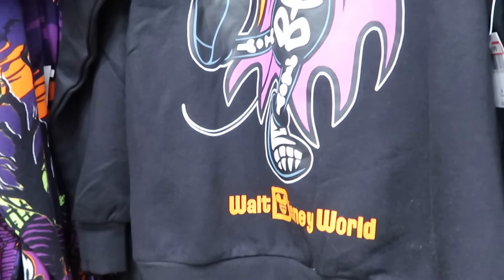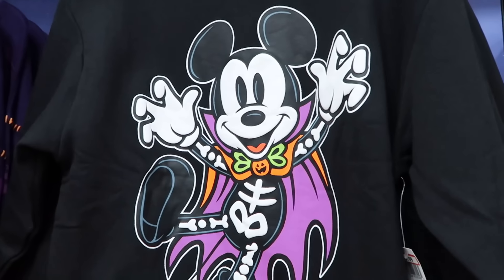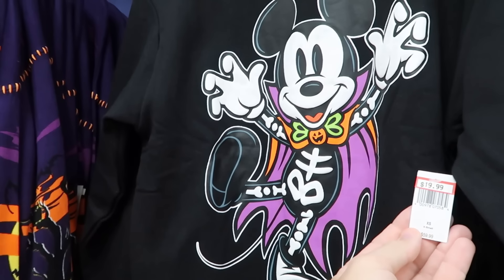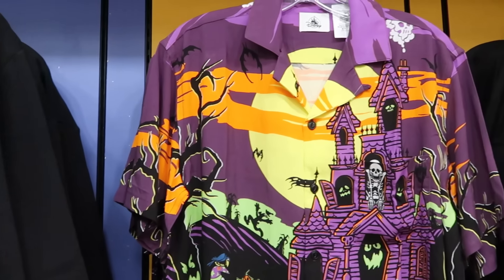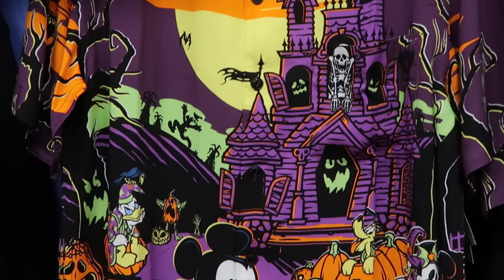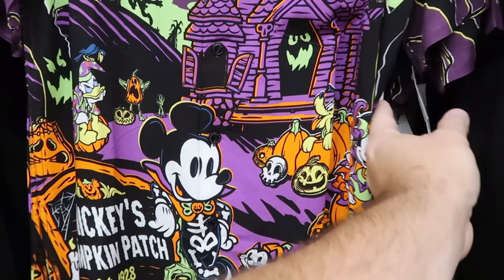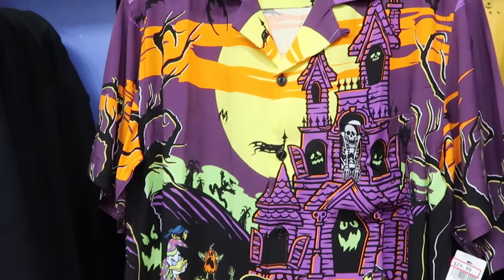They have the adult-size Mickey Mouse hoodie with a 3D effect of Mickey in his Halloween costume and orange lettering for Walt Disney World — $20 marked down from $60. And adult-size button-down shirts as soft as silk, featuring Mickey next to his pumpkin patch sign with Donald Duck, Chip and Dale, and all the characters — $25 a piece from $65.